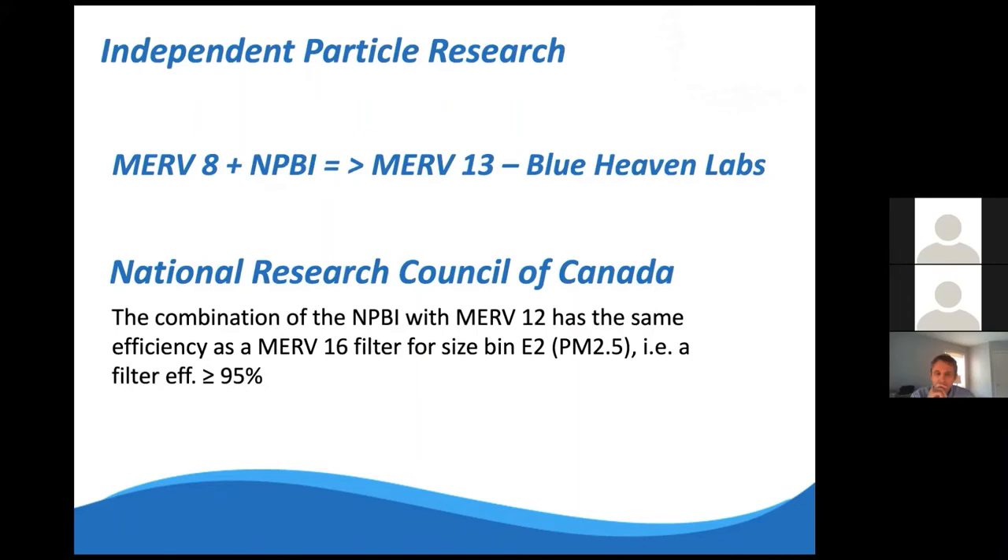Testing showed that the same fan and motor with a MERV 8 filter provided a nearly 50% better clean air delivery rate than with a true HEPA filter, because HEPA's high pressure drop slowed airflow significantly. If you're looking to upgrade from MERV 8 to MERV 13, adding ionization achieves that upgrade with no additional pressure drop. The NRC in Canada found that a MERV 12 filter with our technology performed at MERV 16 efficiency, meaning MERV 13 filters could reach MERV 16 or 17—approaching HEPA-level performance.